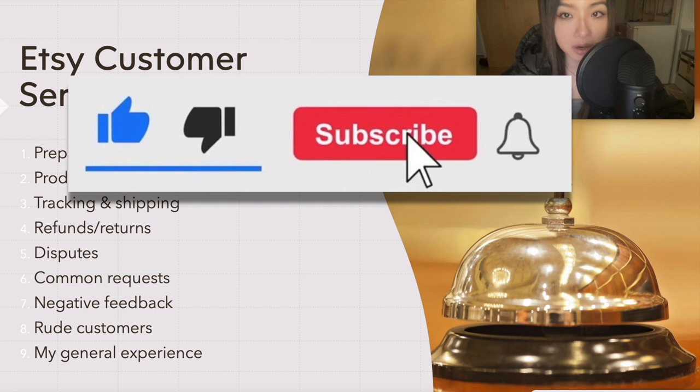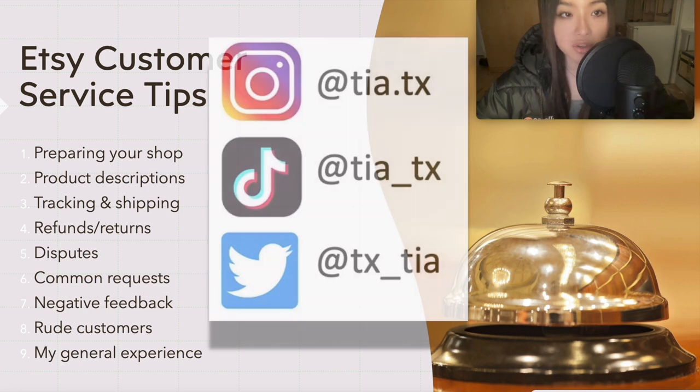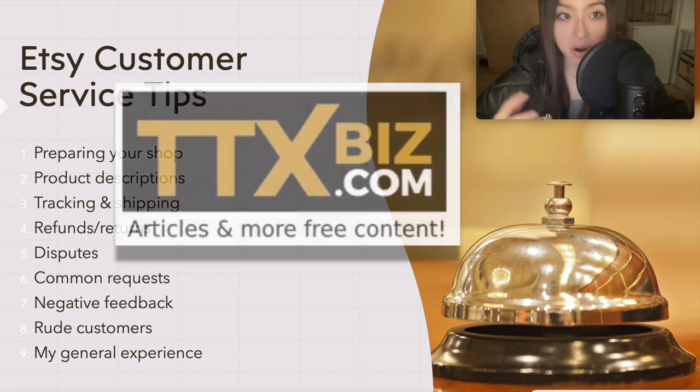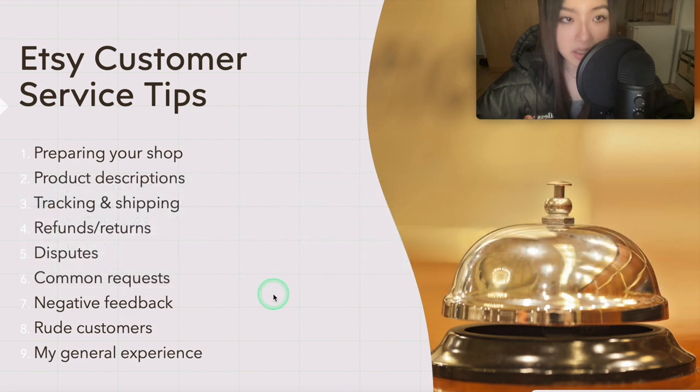Hey guys, welcome to the video. Today I'll be talking about an important part of running an Etsy business, which is interacting with customers and sharing what I do in certain situations. This was a requested topic, so here's an outline of the topics we're going to cover.